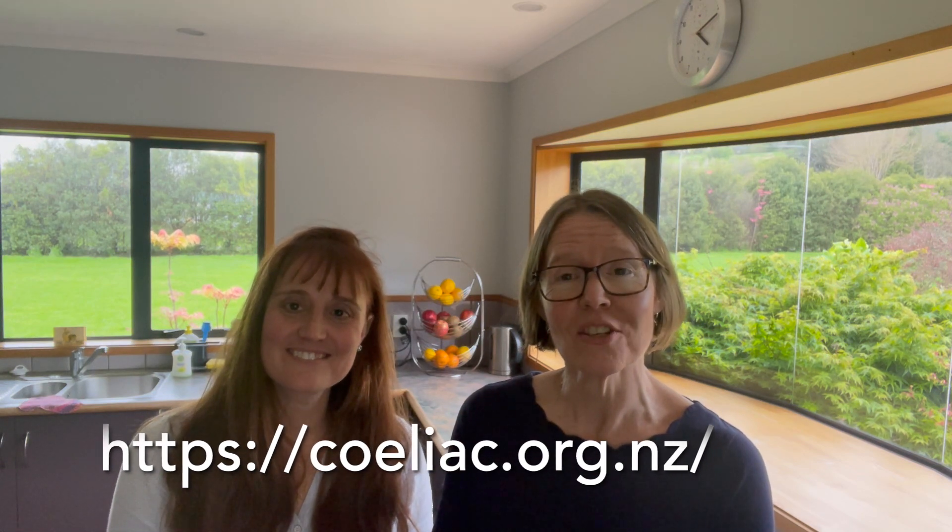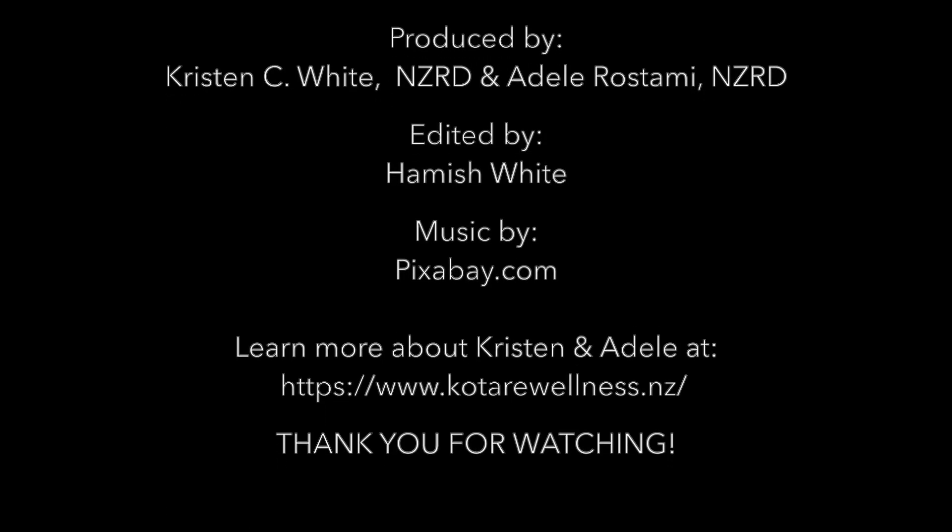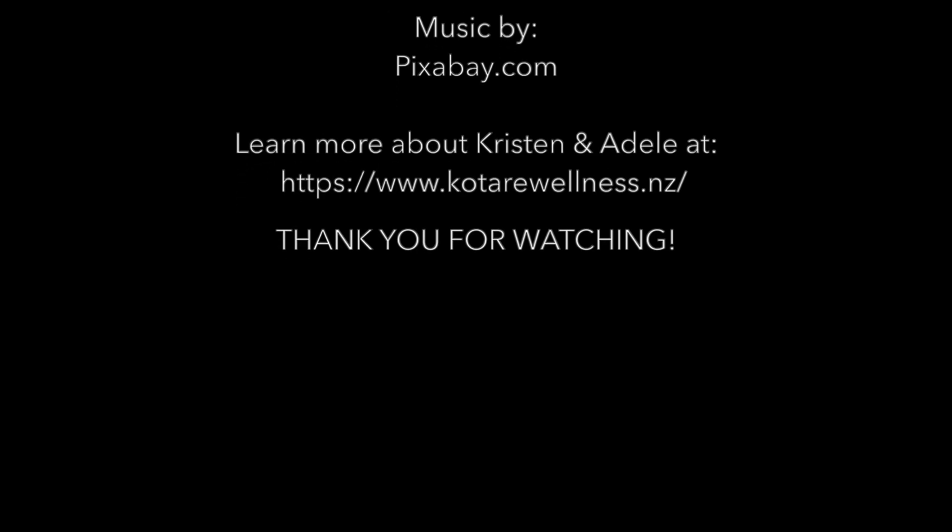Thank you for joining us today. We hope you've learned a bit more about gluten contamination in the home and how you can prevent it. To learn more, go to Celiac New Zealand's website or book in an appointment with your dietitian. Kia kaha, be well. We'll see you next time.